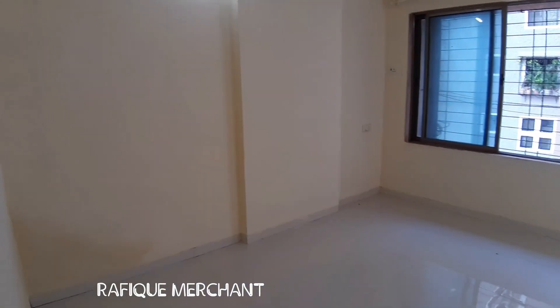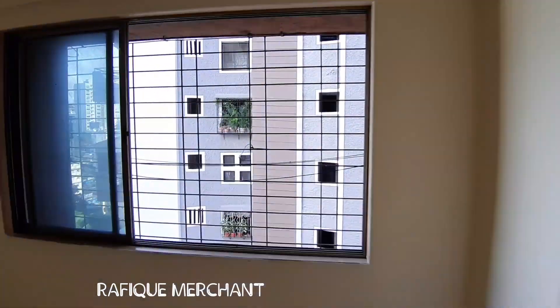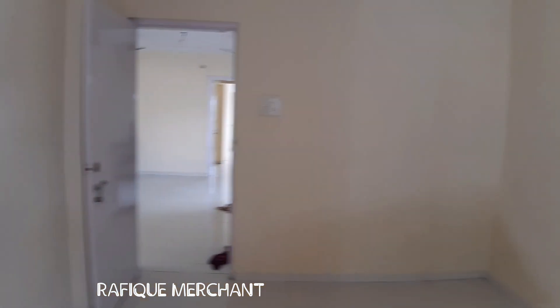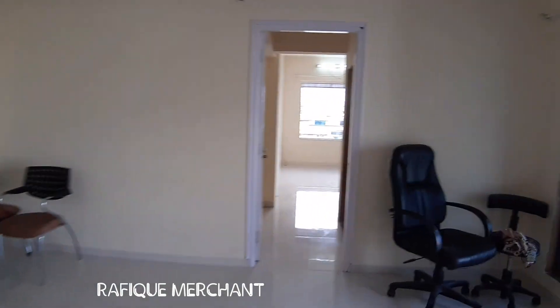Common bedroom — quite a size, facing Serenity Complex. And we are through to the living room.